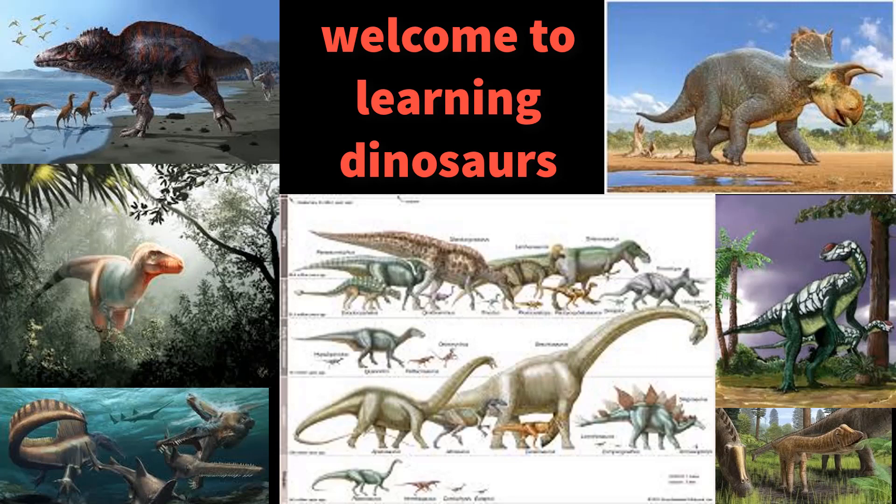Hi guys, welcome to the third video of Learning Dinosaurs. Today we're discussing a small dinosaur from the Australian Oceanic region called Minmi.